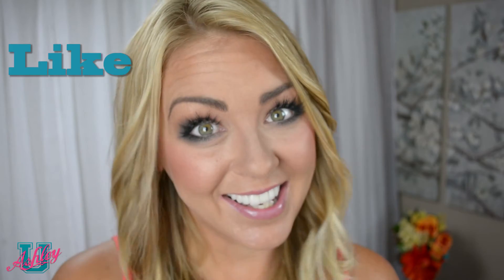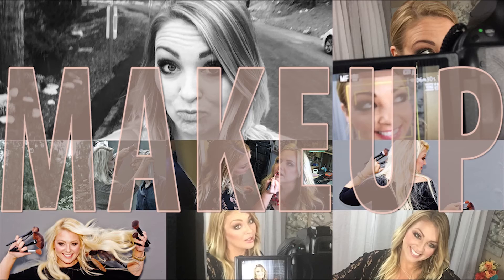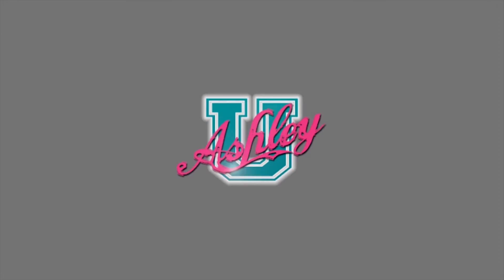I think that pretty much covers it. Make sure to like and share so other people can too, and don't forget to subscribe. I'll see you next class. All right, I'm gonna go be tan — you should too!